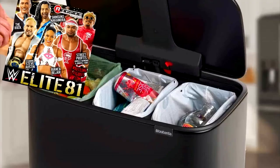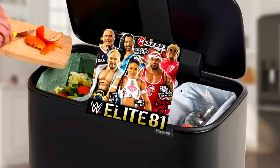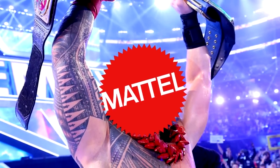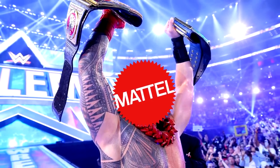All things considered, it's kind of wild to think that this would go down as the worst Elite set. Even though I do have a list of problems I find with this entire wave, it's absolutely a bright sign that this set comes in at the very bottom of the ranking — it honestly just goes to show how damn good Mattel is at making wrestling action figures.